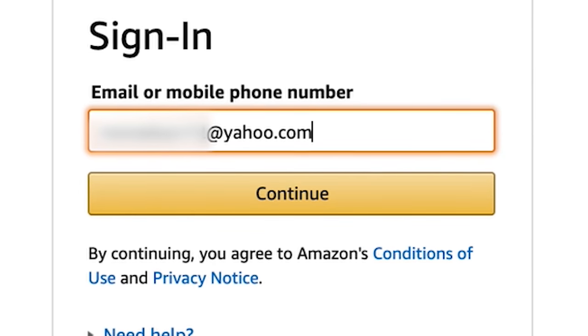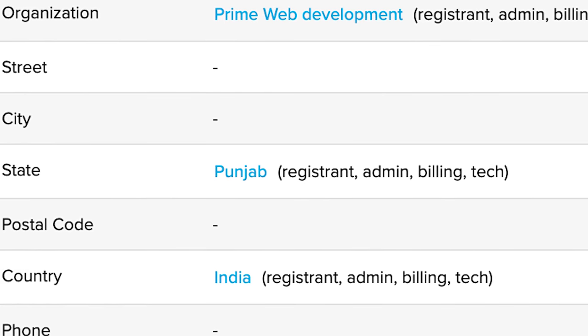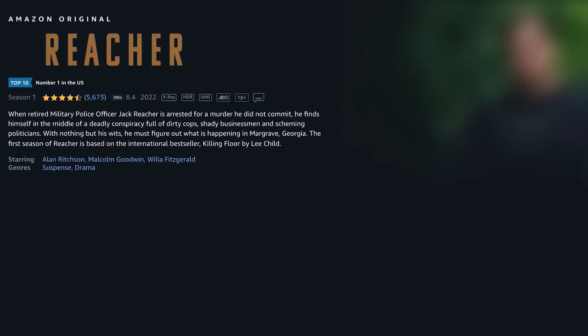You wouldn't believe how successful they are at this. For the past few weeks, I've had unprecedented access to one of these centers. I've tracked them to India where they're hosting their sites and taking calls from Americans who simply just want to get their TV working so they can watch the new Jack Reacher series. Now listen to one of these phone calls and see for yourself how it works.